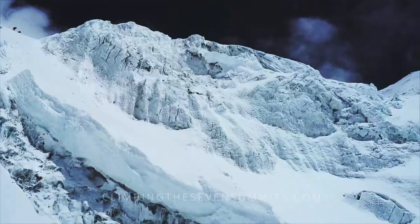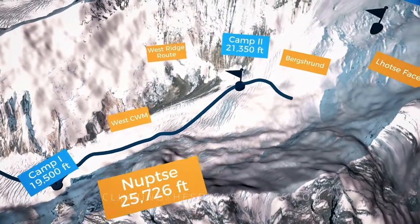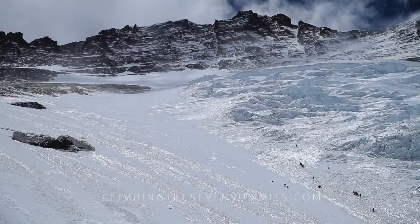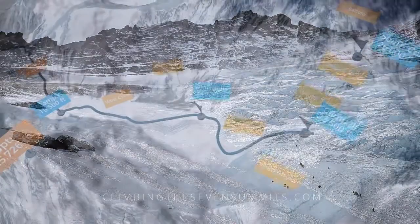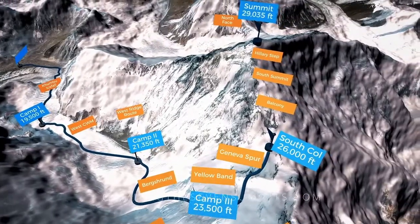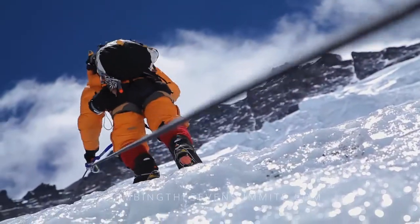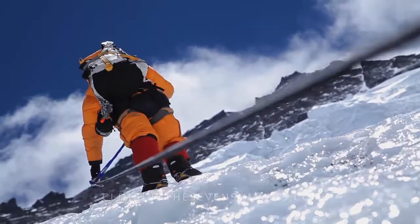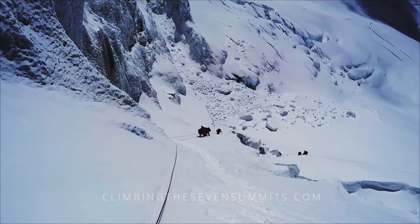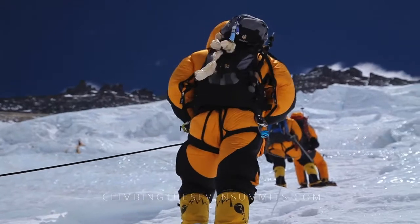At the terminus of the Western Coombe we come to the Bergschrund, which delineates the start of the Lhotse Face — an unrelenting wall of glacial blue ice which gives access to the highest camp on Everest, the South Col. A serious test in fitness and endurance, it averages 40 to 50 degrees with occasional 80-degree bulges for hours at a time at extreme altitude.